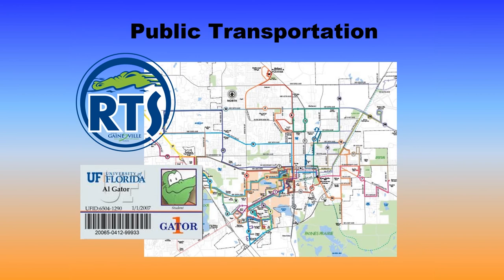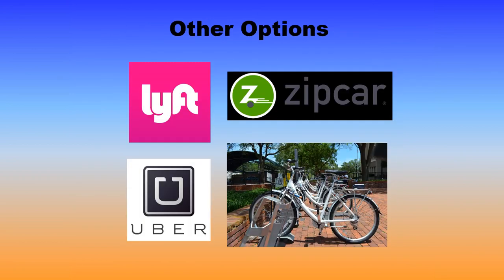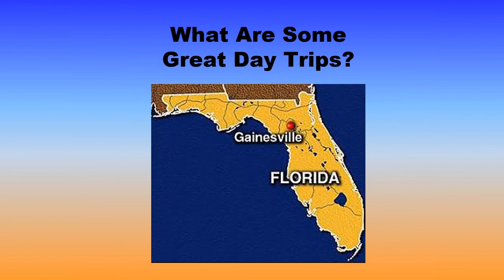There are other ways of getting around Gainesville as well. We have an outstanding, nationally acclaimed regional transportation system, the RTS. With your GatorOne ID, you ride that system for free. There are also other options — Lyft, Uber, Zipcar, and Zipbikes — if you choose not to own a car. Gainesville is situated in north central Florida, which means you can get to both coasts, Orlando, Tampa, or Jacksonville with relative ease in a single day trip.